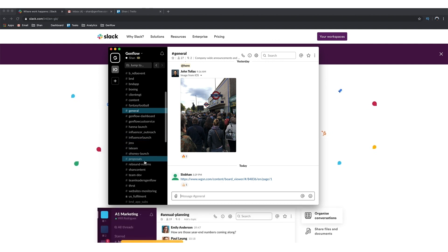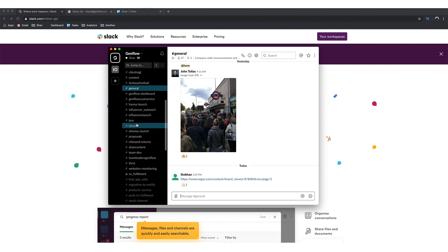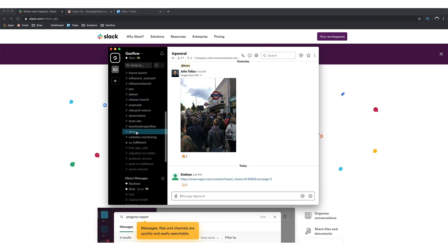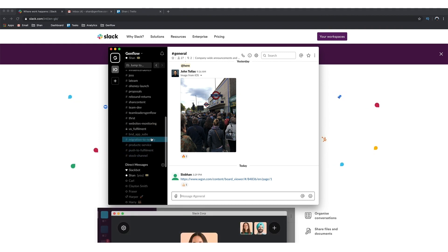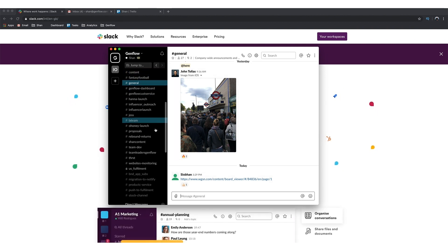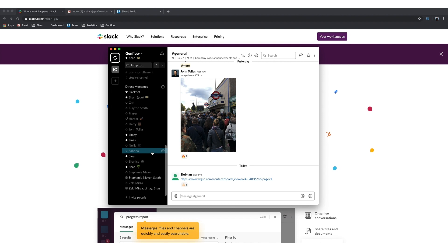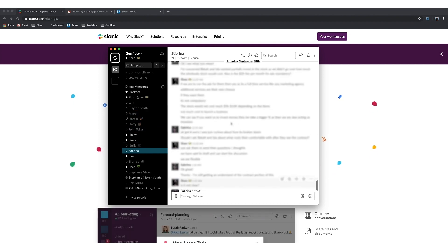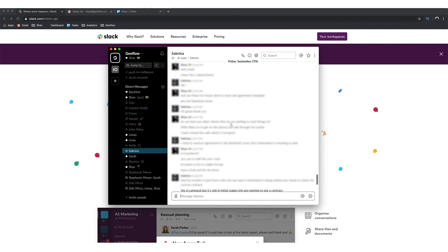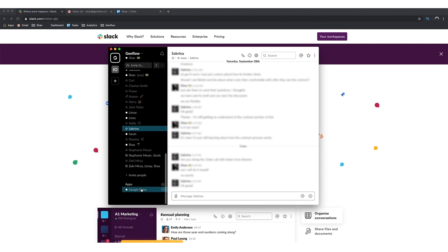It could be proposals, customer service, content — a bunch of things. You can create channels and add only the necessary people so that only those who need to know are discussing it. You can mute channels that you don't want notifications from. You can customize the look — I've done it black because that's our company color. And then you can have one-on-one chats with people.